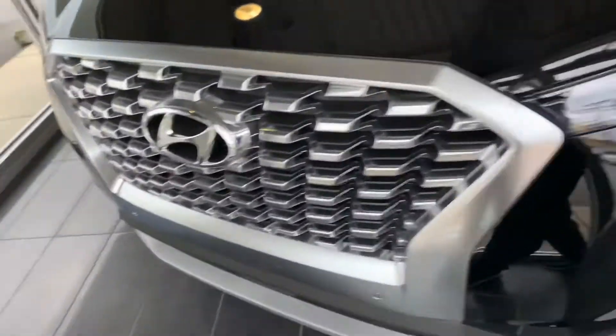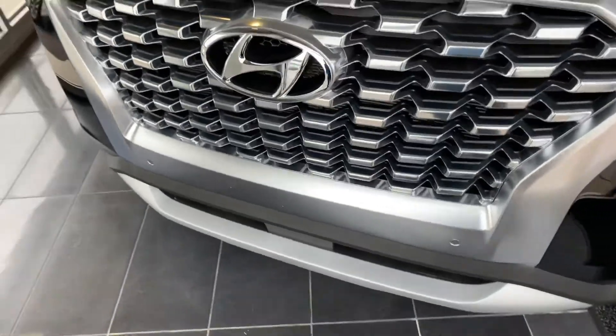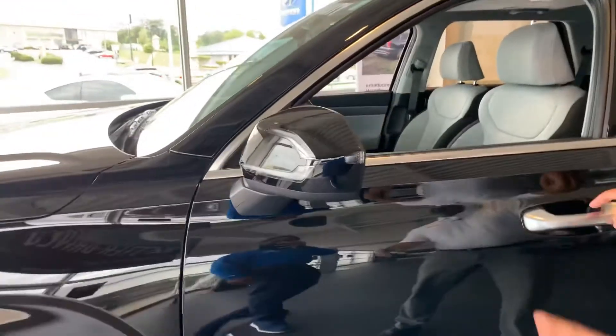Here in the front we have a beautiful chromed out cascading diamond cut grille with the smart cruise control sensor. We've got LED daytime running lights, LED headlights, very sporty 20-inch premium alloy wheels, nitrogen filled tires, turn signal, blind spot detection, and keyless remote entry.